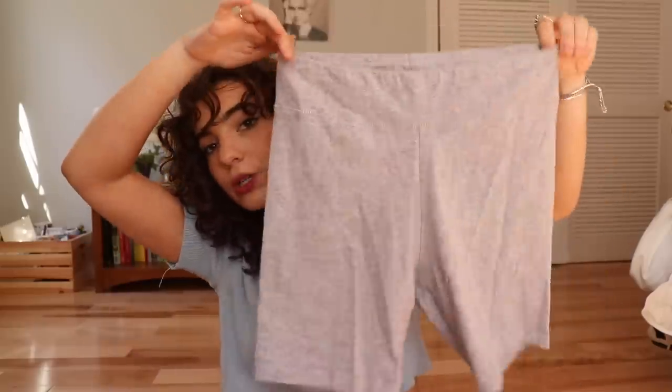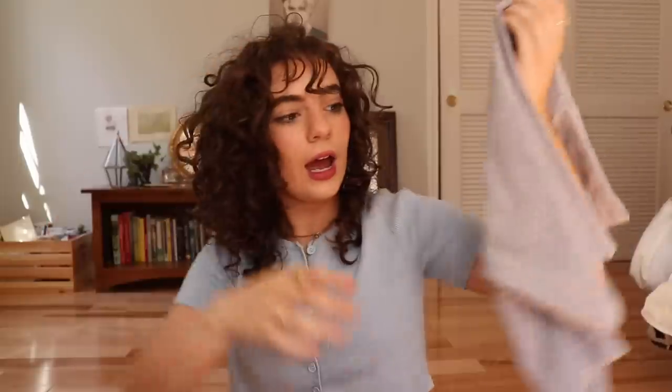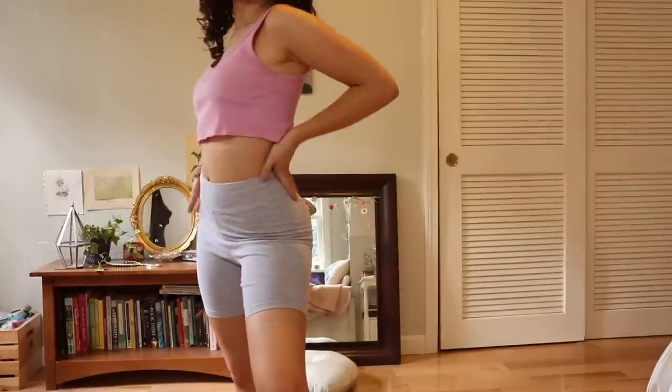I've been wanting a pair of biker shorts for a while so I finally broke down and got some on Depop. They're just gray and really cute. I feel like they're super flattering — I use them when I work out but also just when I'm lounging around the house or when I want a more sporty, effortless girl vibe outfit. They're super comfy and so flattering, really glad I got them.